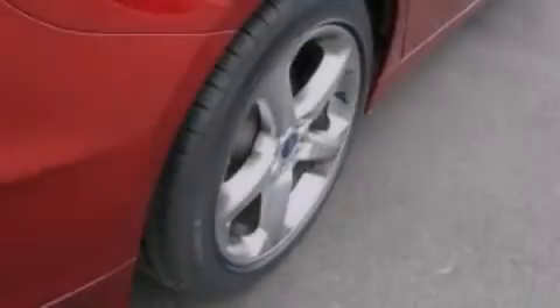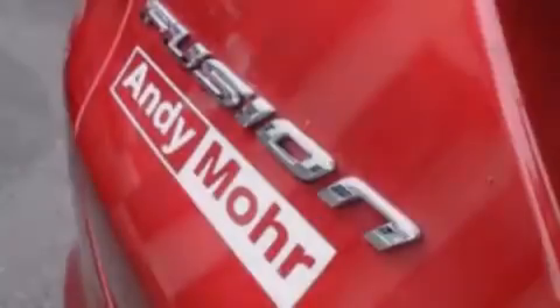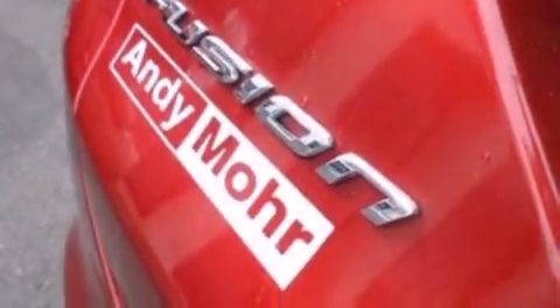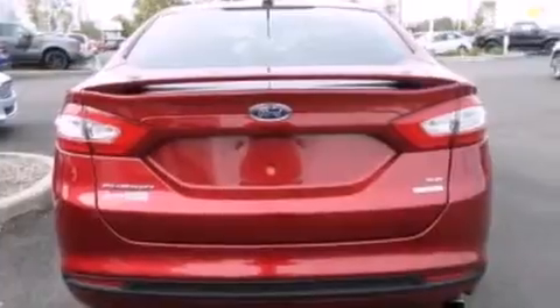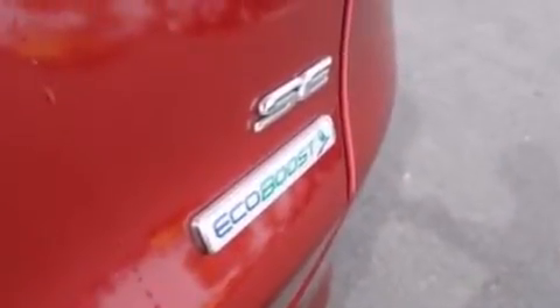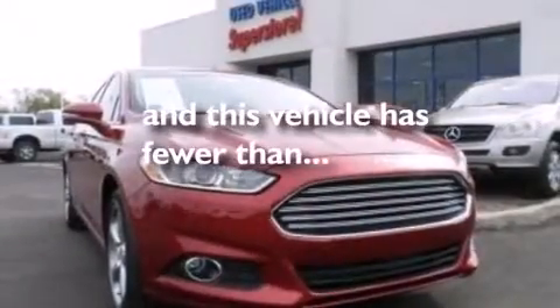The following features are also included: a power driver's seat, air conditioning, cruise control, a six-speaker audio system, 12-volt power outlets, front side impact airbags, rear seat childproof door locks, a split folding rear seat, full power accessories, and this vehicle has less than 38,000 miles.